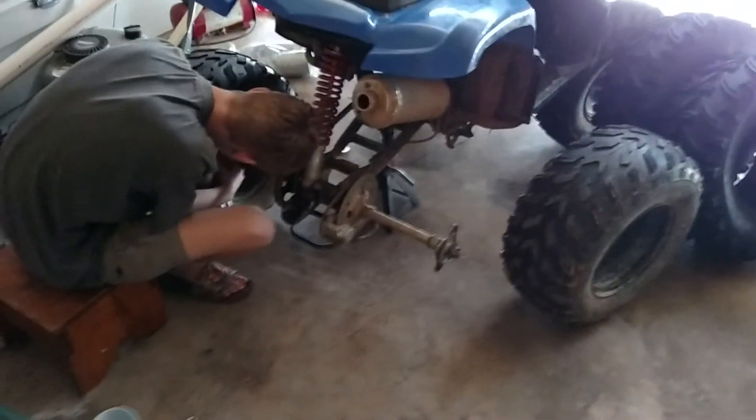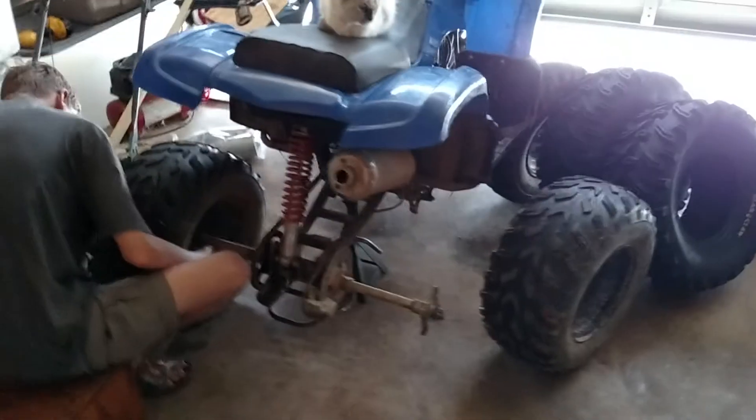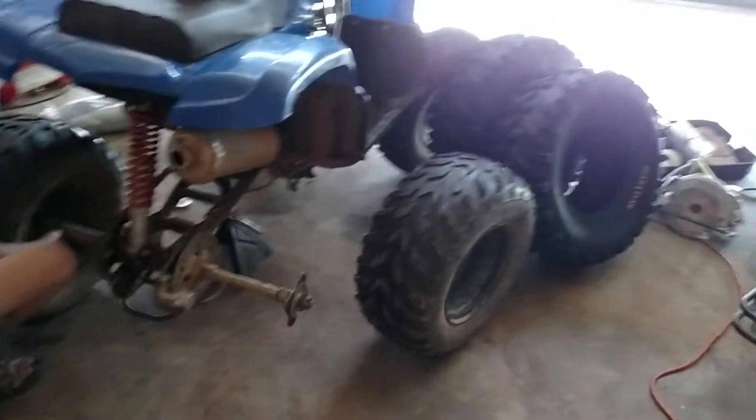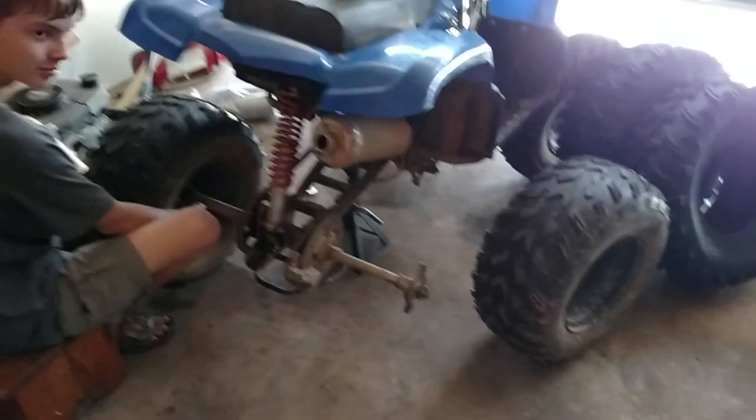Hey, my son is getting the tires off. We're going to take the tires off, take this down to the tire place, and see if they can put the new tires on.